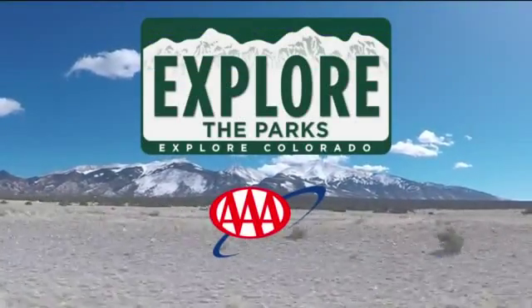It is the 100th anniversary of our national parks, and AAA Colorado and Explore Colorado want to help you explore the parks. We have so many great places to see, and today we're making a stop at the Great Sand Dunes National Park and Preserve. Meteorologist and Resident Explorer Jennifer Broom takes us to the tallest dunes in North America.